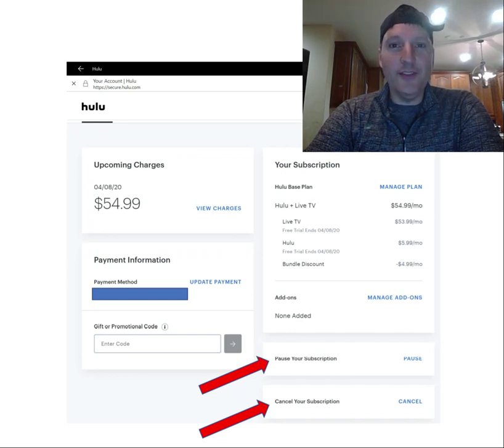Hi, Benjamin Ling with Altitude Capitalist. I'm here to show you exactly what it's like to be a subscriber to Hulu Plus Live TV, which is an almost perfect substitute for the traditional expensive cable companies such as DirecTV and Comcast.